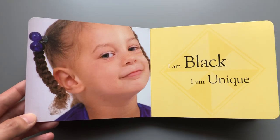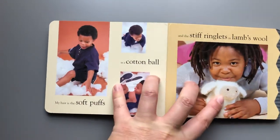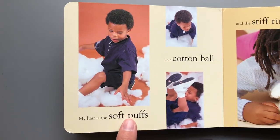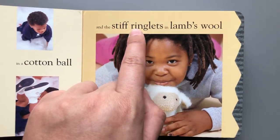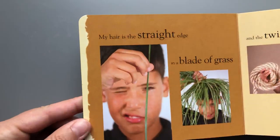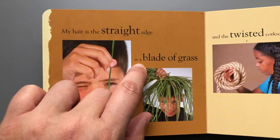'I am black, I am unique.' Moving to the hair section: 'My hair is the soft puffs in a cotton ball and the stiff ringlets in lamb's wool. My hair is the straight edge in a...' hmm, let me think about this word.